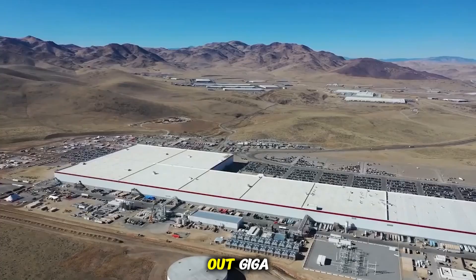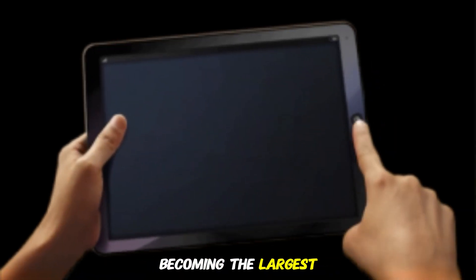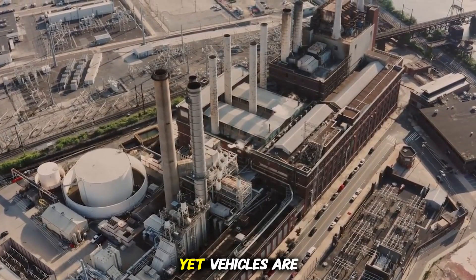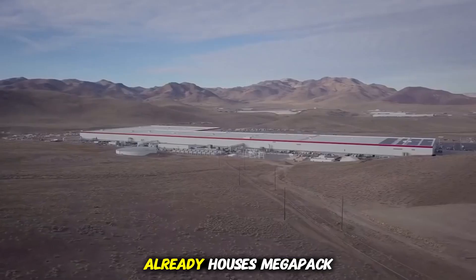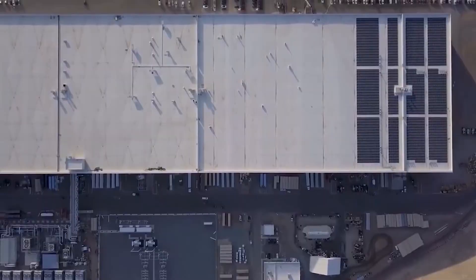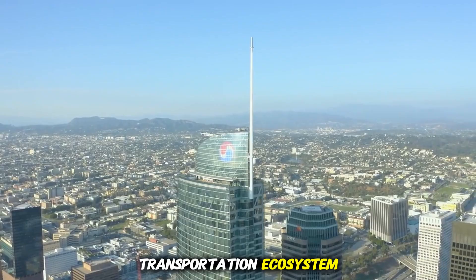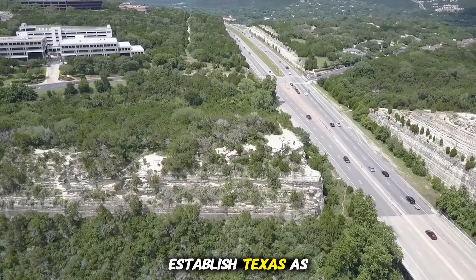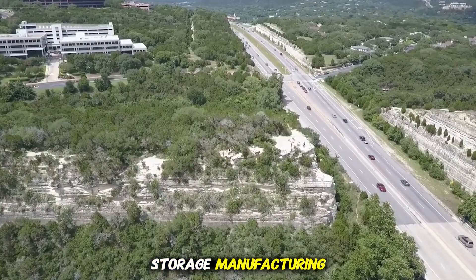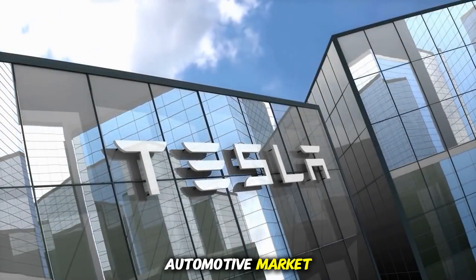When fully built out, Giga Texas could rival the total output of entire national automotive industries, becoming the largest car plant in history. Yet vehicles are only part of the story. Tesla's energy business is also embedded into Giga Texas. The factory already houses Megapack and Powerwall production, part of Tesla's push to create a vertically integrated energy and transportation ecosystem. The expansion will not only increase vehicle output but also establish Texas as a global hub for advanced energy storage manufacturing, enabling renewable energy adoption far beyond the automotive market.